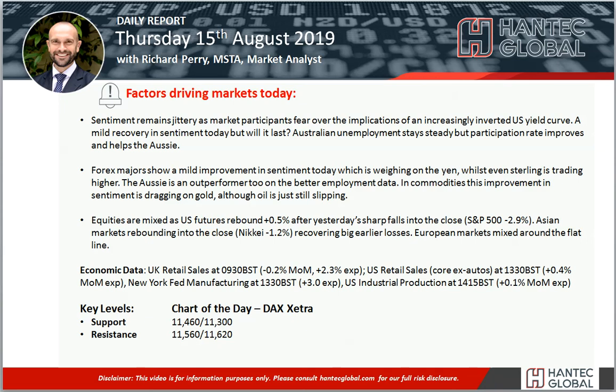Welcome to my daily report market analysis videos with me, Richard Perrimark, analyst at Handtech on Thursday the 15th of August.